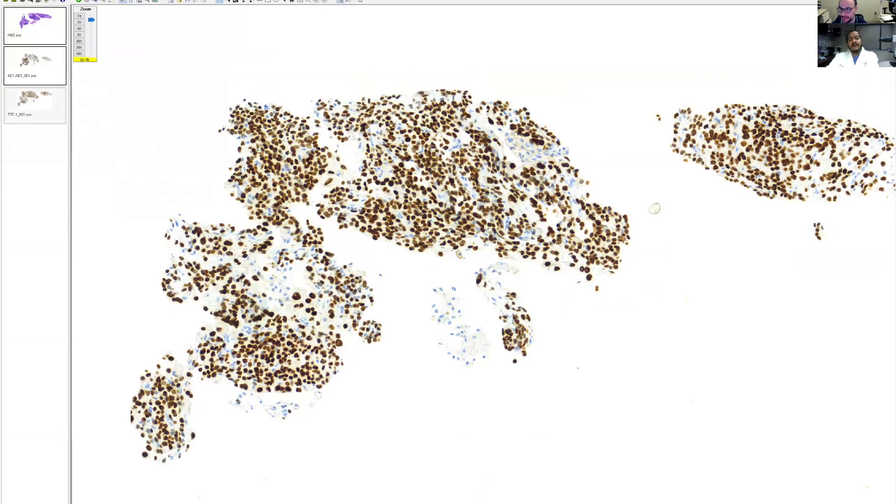So I think this fits for sclerosing pneumocytoma, which would be a really good biopsy diagnosis to make on a small biopsy. Traditionally this has been made on resections — lobectomies, wedge resections — so if you can make a benign diagnosis on a small biopsy like this, you do a big favor to the patient and help out the surgeon in terms of management.